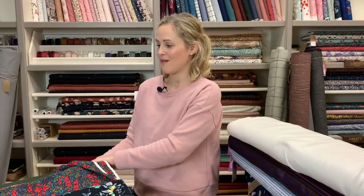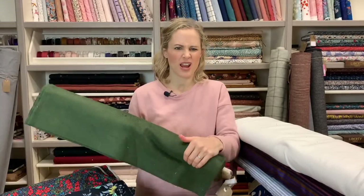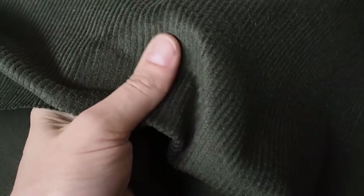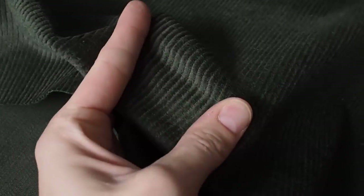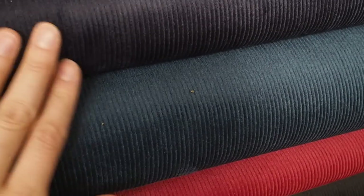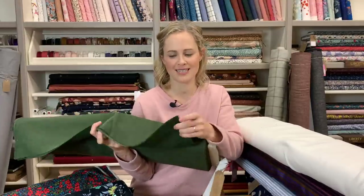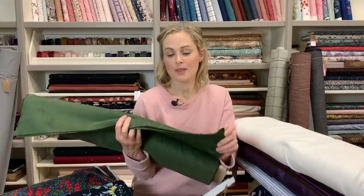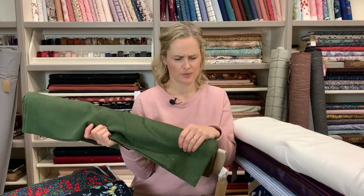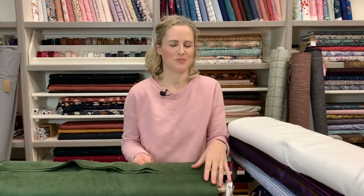We've also had a selection of non-stretch cords in — they're kind of between a regular cord and a chunky cord, more towards the chunky side. We've got forest green, a reddy colour, teal, black, and navy. Actually looking at the label, it does have three percent elastane, so it has quite a bit of give and will be suitable for garments that require a little stretch. They'd make gorgeous trousers, a pinafore dress, or dungarees.